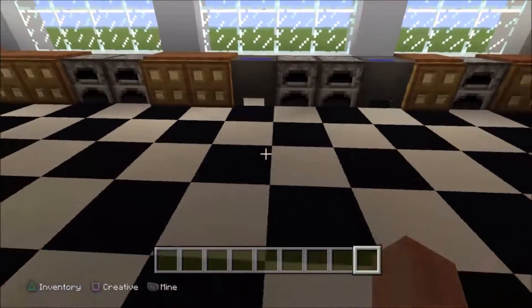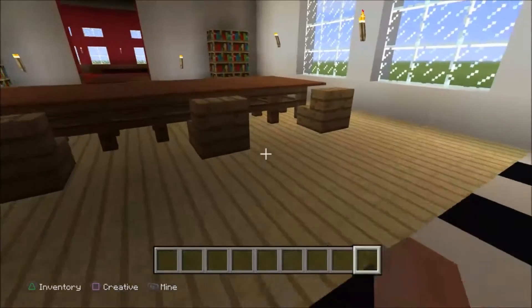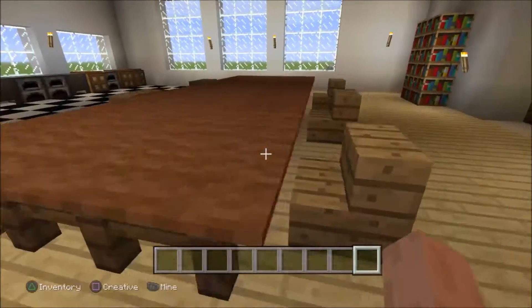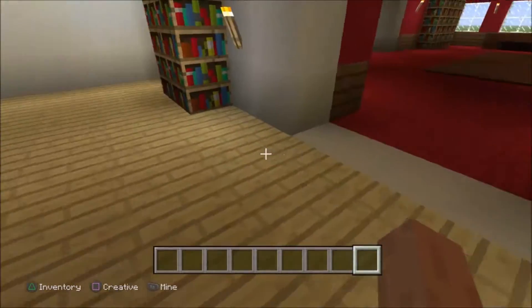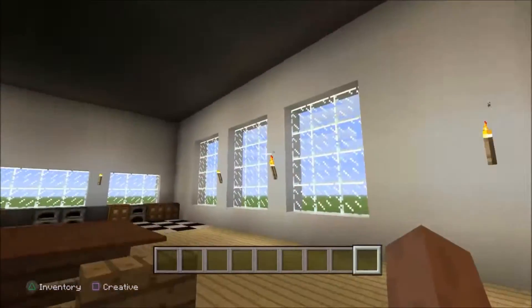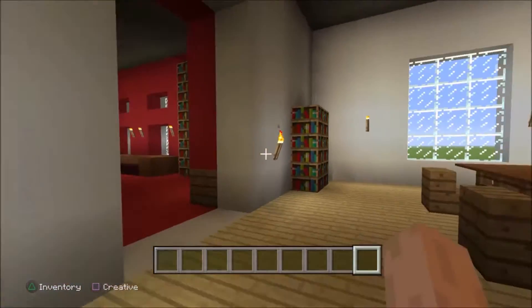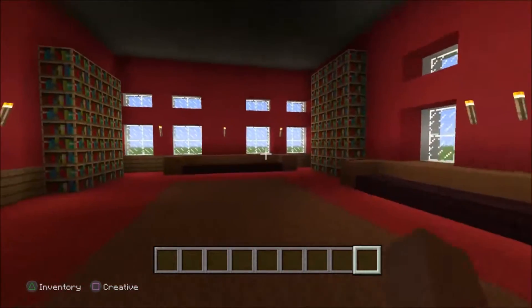Next we have the kitchen. We have lovely tiles here on the floor, plenty of ovens and work surfaces because this is a big family. We have a table and chairs for them to eat food on, and a lovely bookshelf in here with recipe books and stuff. It's a big, spacious kitchen — you'd need a lot of space to prep food.